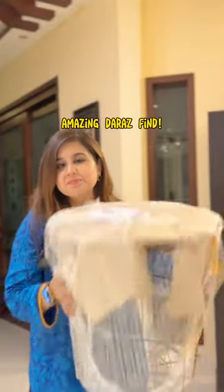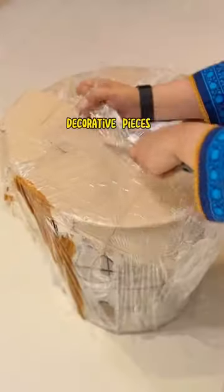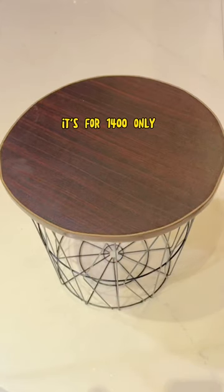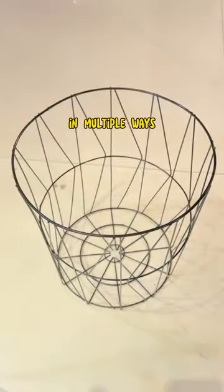Hello, I'm here with an amazing Daraas find. If you like to add small decorative pieces to your house on a budget, you will love this. It's only 1400 and you can set it up in multiple ways.